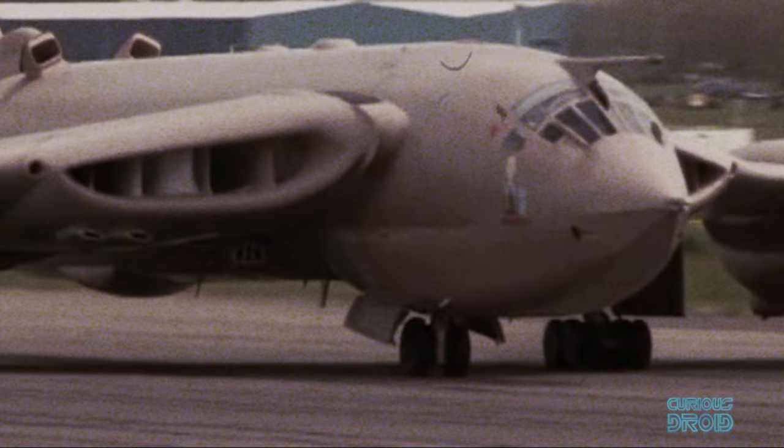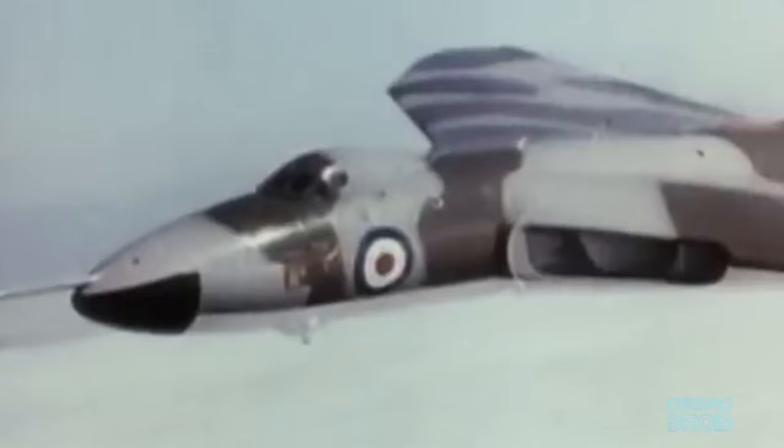The Victors also suffered from fatigue problems; although not as bad as the Valiant, they were withdrawn from nuclear service by 1968. As missiles replaced bombers in the late 1960s, some of the surplus Victors were converted into reconnaissance planes and refueling tankers, leaving just the Vulcan in the prime bomber role.